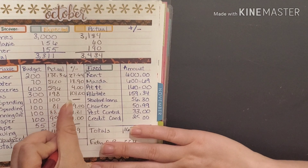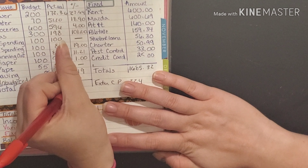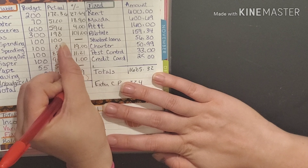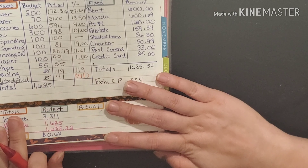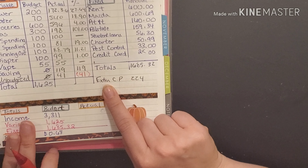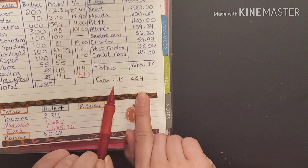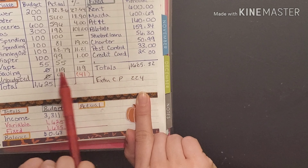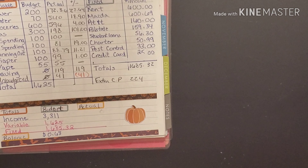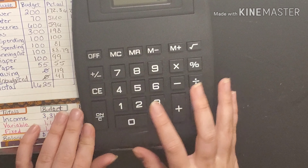We had an unbudgeted amount of forty one dollars, so this one was under — we're running in the red for forty one dollars. There was also extra for our cell phone bill that we had to pay, and it came out of our savings that we already had, so it didn't actually come out of any of the money shown here.